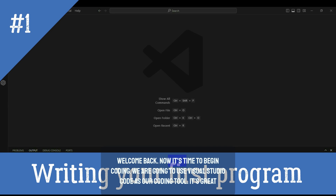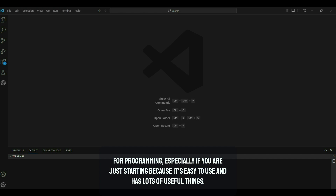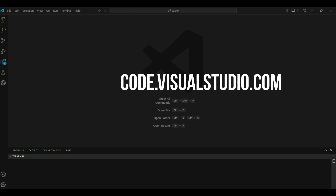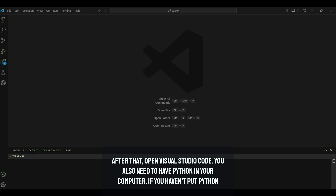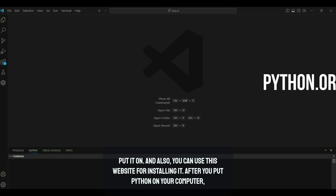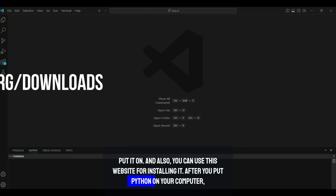Now it's time to begin coding. We are going to use Visual Studio Code as our coding tool — it's great for programming, especially if you are just starting, because it's easy to use and has lots of useful features. First, we need to get our coding area ready. Go get Visual Studio Code from its official website and install it on your computer. You also need to have Python installed — go to the Python website, download it, and follow the steps to install it.